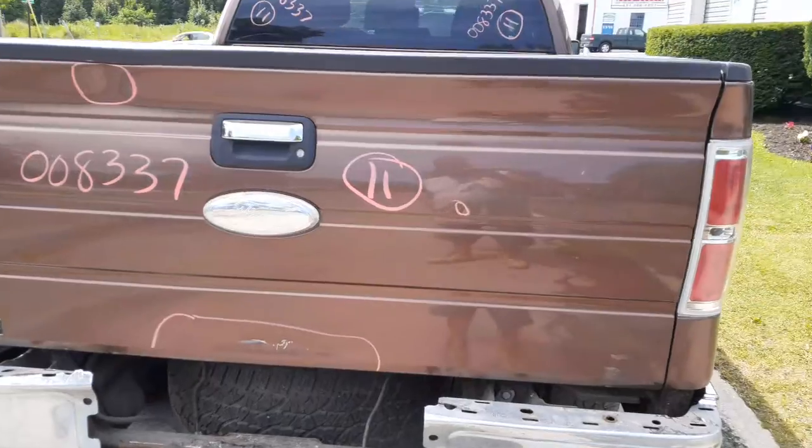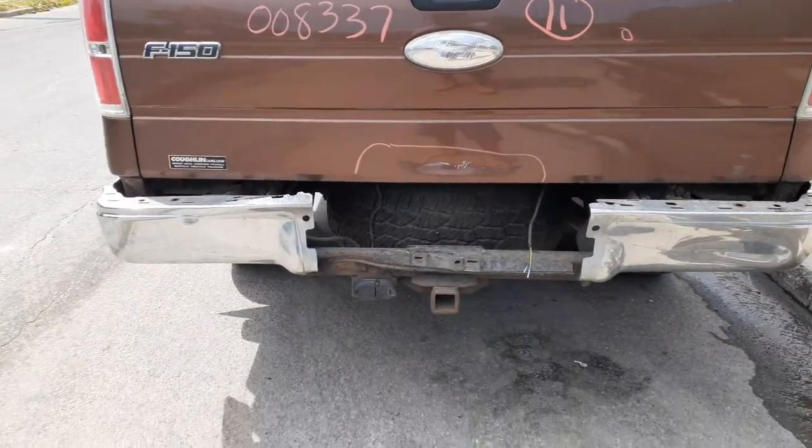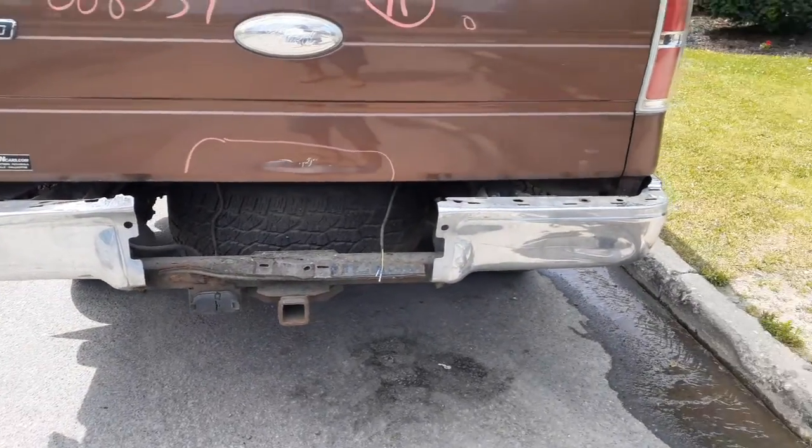There's your tailgate — it's got probably a good 2-3 hours of cleanup in it. There's your trailer hitch. Rear bumper is no good.